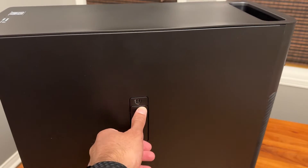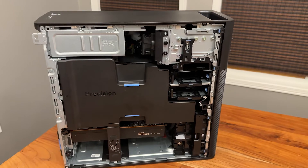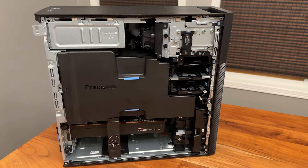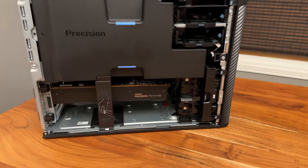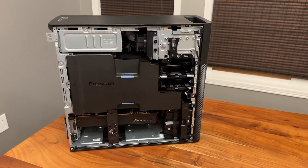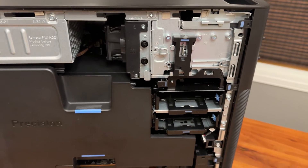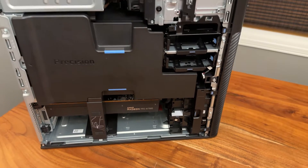Let's go ahead and open it up. If you haven't seen a Precision workstation before, you'll see the shroud that creates the different cooling areas — chambers, essentially. Over there you're going to see the AMD Radeon W7900, which is awesome. You can also see the air shroud, power supply, hard drives, and lots of fans.